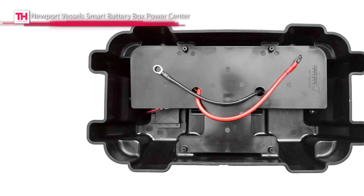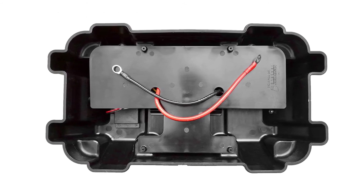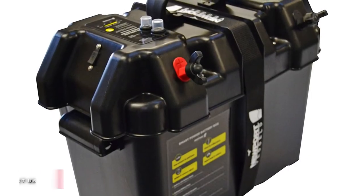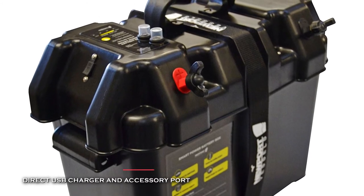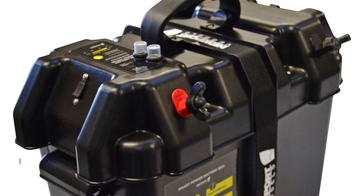And its outer shell's power interface provides a visual LED battery meter for displaying your battery's current charge. Plus, it also features a test button and two waterproof circuit breakers for both the main 60-amp trolling motor terminals and the 10-amp boat accessory power ports.